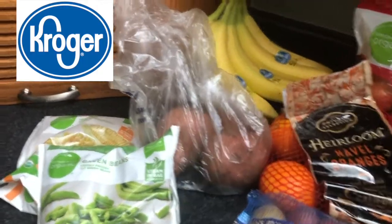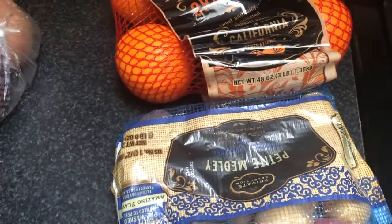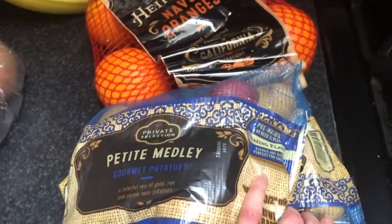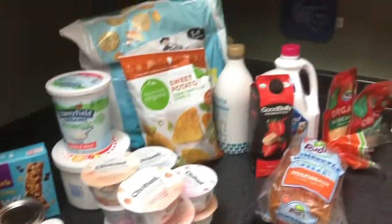Let's start with the produce. So we have organic green beans, organic corn, sweet potatoes, and two little petite potato packs — one is for the roast and one is for chicken in the Instant Pot. We have oranges, apples, bananas, and all this over here.